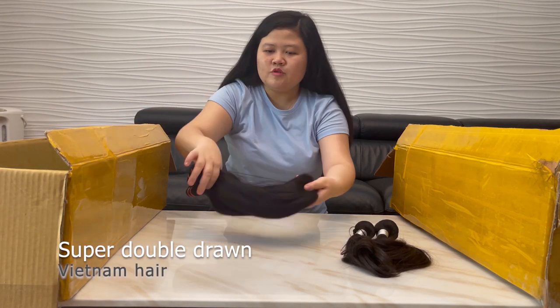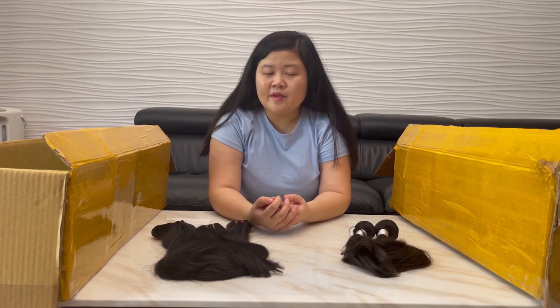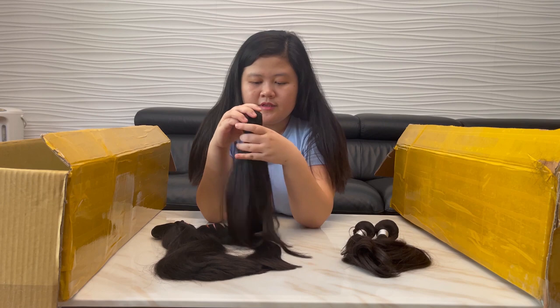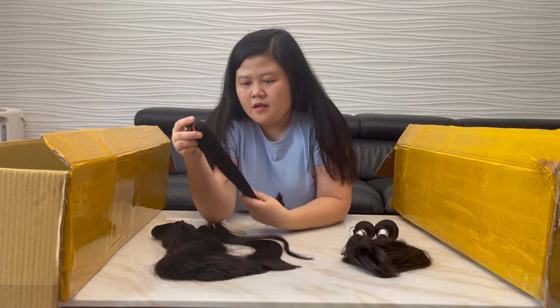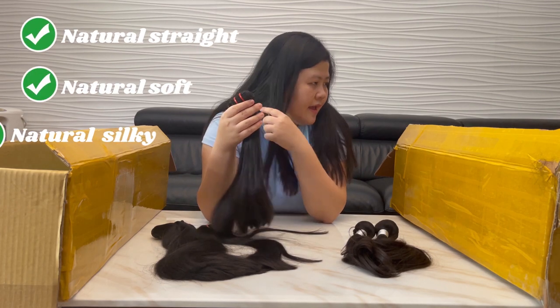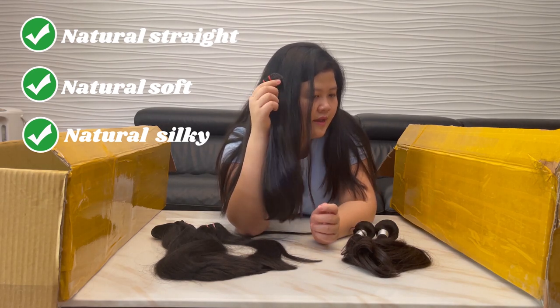This is the Vietnam straight hair. If you've bought hair from Zen Hair Vietnam before, you know we have three quality levels. The super double straight is the best selling — the texture is very nice. Natural sweet, natural soft, natural sticky, just like my own hair. You can see that my hair and the extension hair are the same.